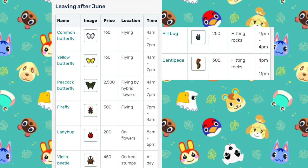As for the bugs leaving after June, we have the Common Butterfly, the Yellow Butterfly, the Peacock Butterfly, the Firefly, the Ladybug, the Violin Beetle, the Pill Bug, and the Centipede.